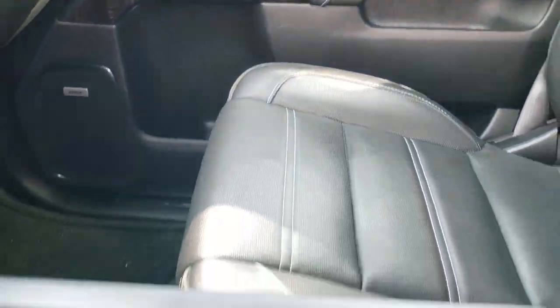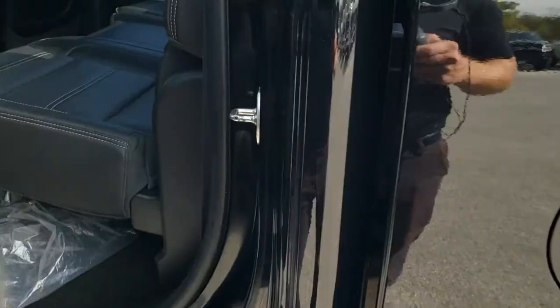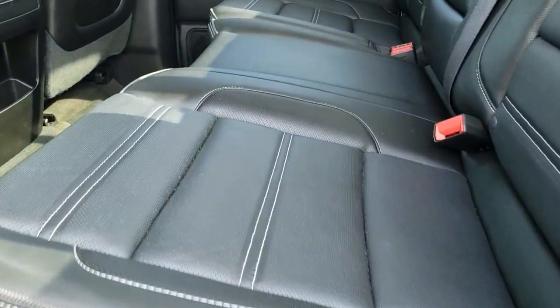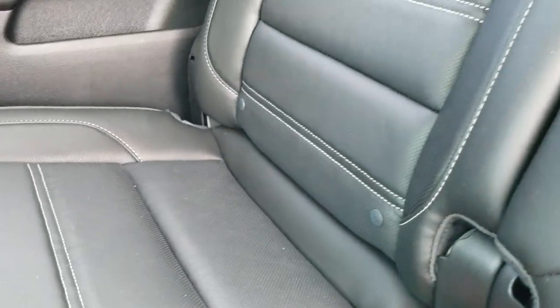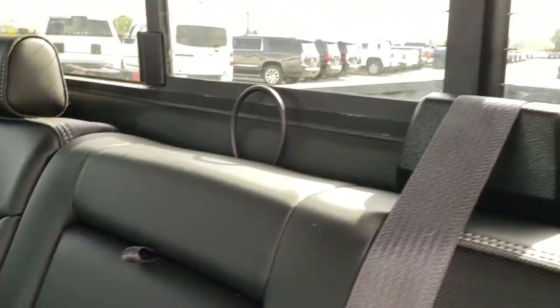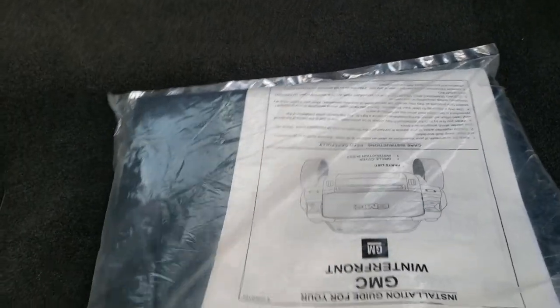OnStar capabilities in the rear view mirror. This one also has the Bose premium sound system, of course, with the Denali package. The back seats are just as clean as the front seats — no rips, no tears back here. It does have the LATCH child safety system. You get the power slide rear window with built-in rear defrost. These seats fold up for extra storage, the carpeting is very nice and clean, we have factory floor mats, and it comes with the GMC winter front.